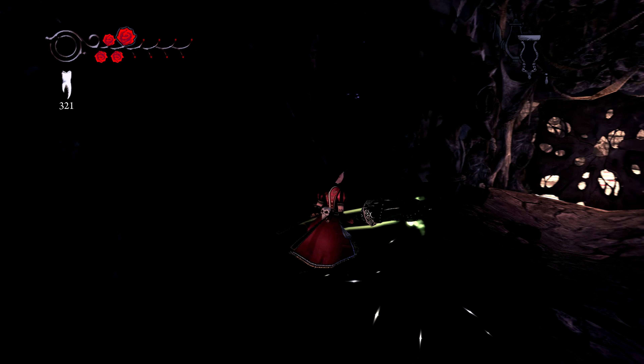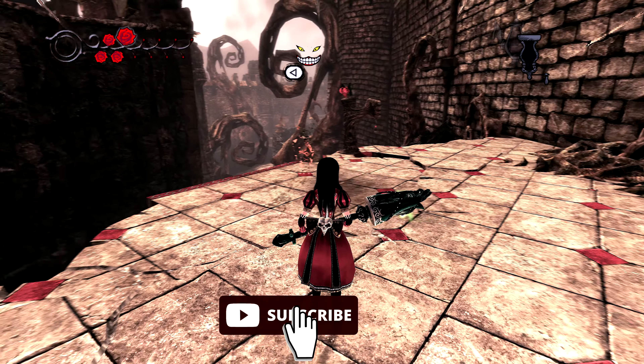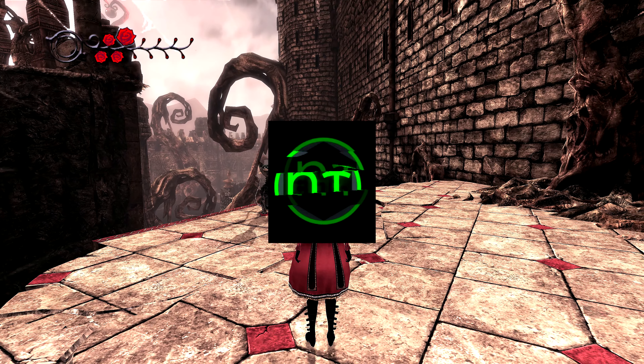That brings us to the end of the video. If you stayed this long it's likely you enjoyed the ride. Likes, subs and shares are much appreciated. Thanks for watching — hope to see you in the next one. Bye bye.